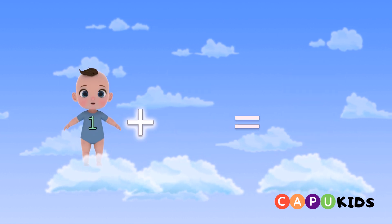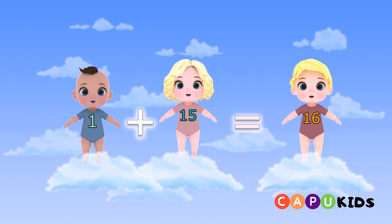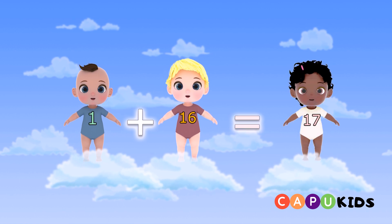One plus fifteen equals sixteen. One plus sixteen equals seventeen.